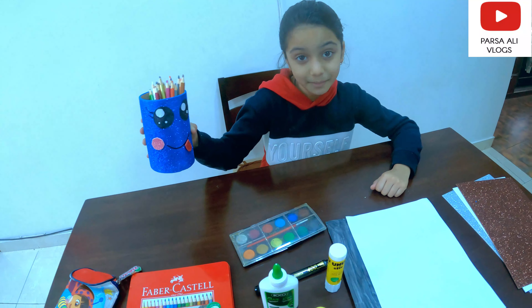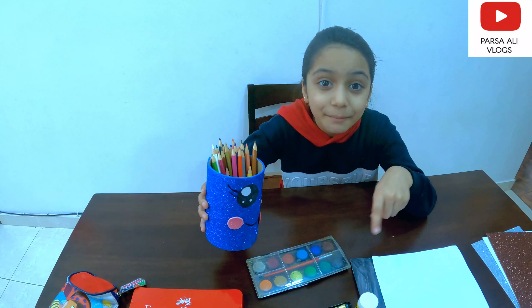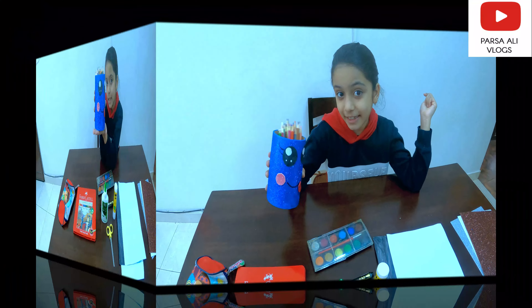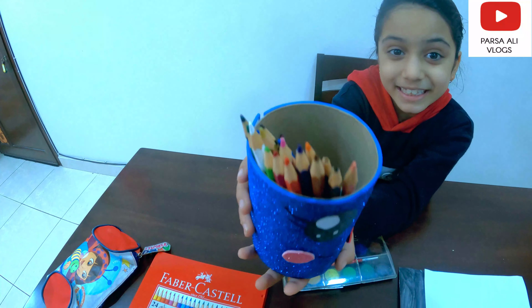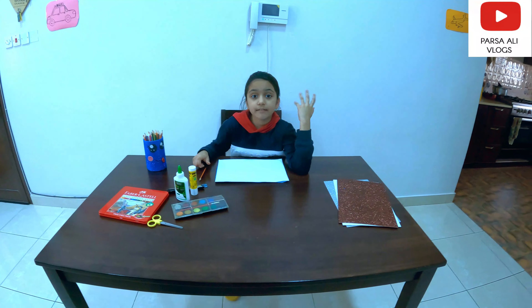Guys, you remember this? It's my pen holder! I made it in my previous video of my science PBL, and I'm keeping my colors in there. Now it's time to use our brain — let me think what five things we can see in the night.